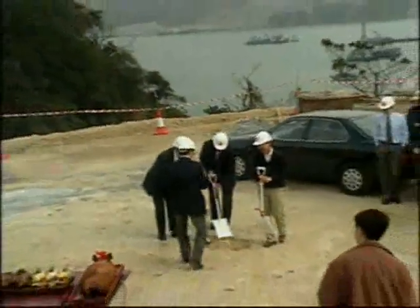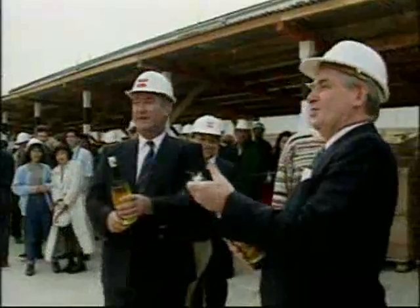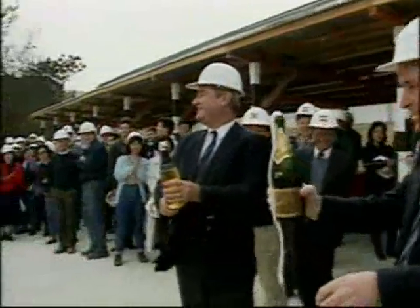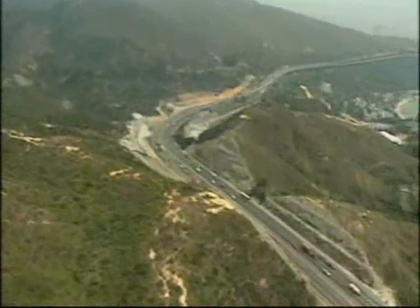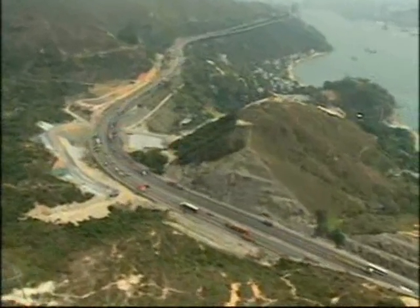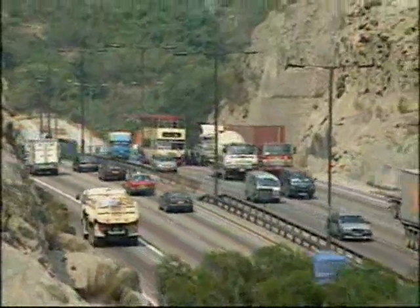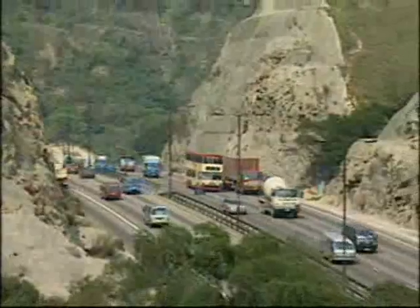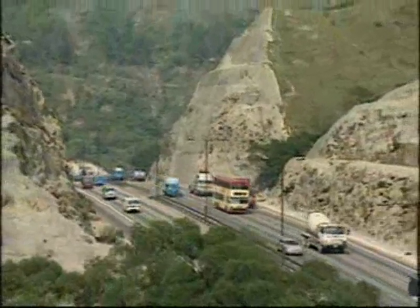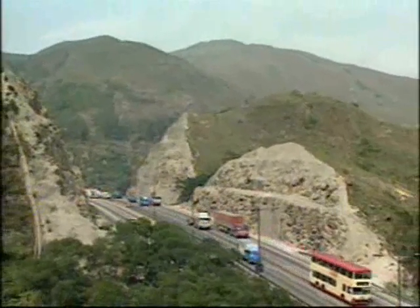Groundbreaking for the first foundations took place in February 1995. The first two ramps were carried out in very difficult terrain, including a nearly vertical rock face adjacent to the busy Thunmun Highway, where the slopes had to be cut back to accommodate an additional traffic lane and the two approach ramps.